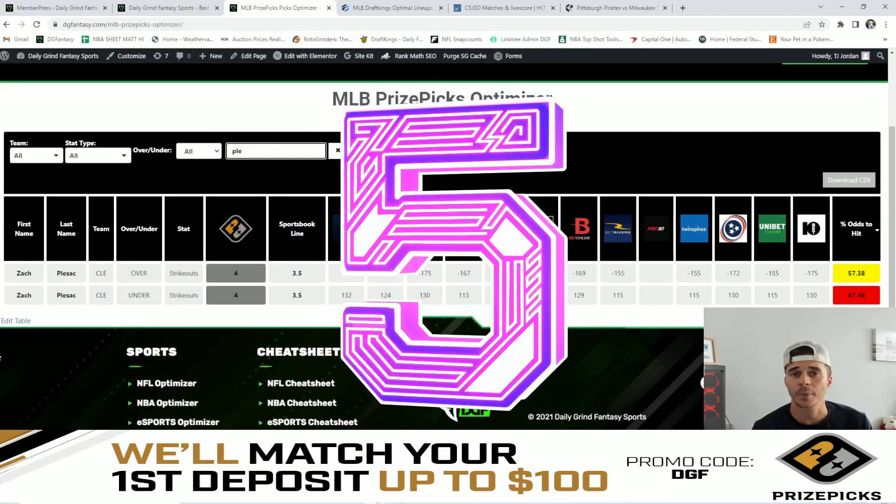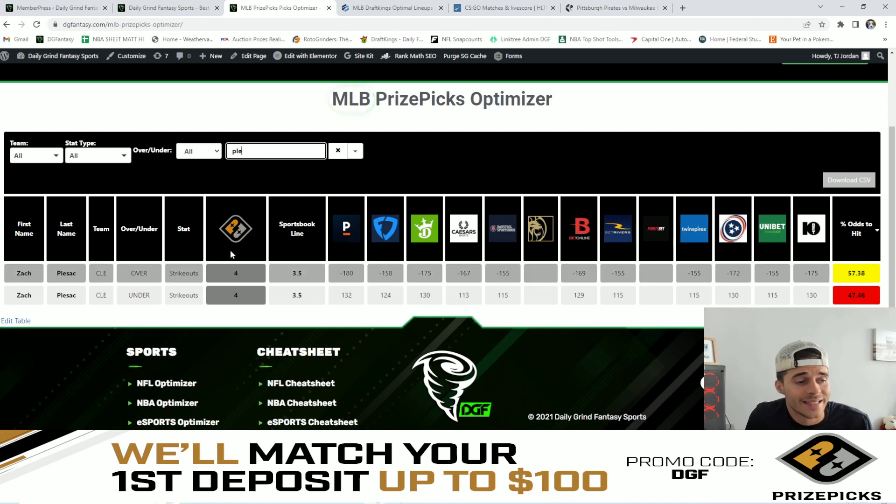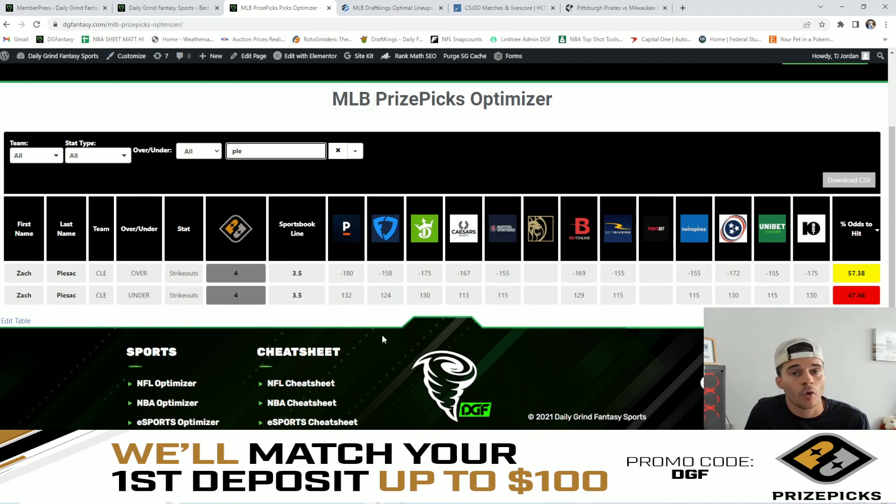My number five favorite value play is going to be Plesac over four strikeouts. PrizePicks has set the line for Plesac's over/under on strikeouts at four, while the major sportsbooks lines currently have it set to three and a half. We see the juice coming in on the over at three and a half on these sportsbooks lines, and the optimizer takes all of that into consideration. Vegas is still giving this a 57.4% chance for Plesac to hit the over of four strikeouts.